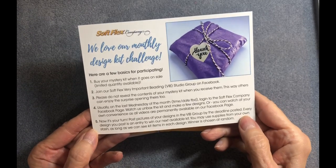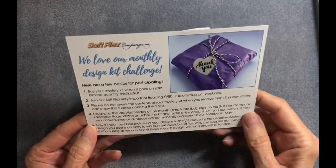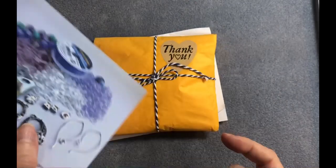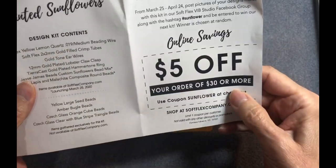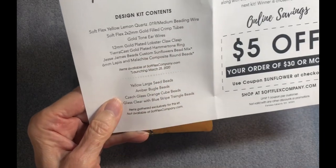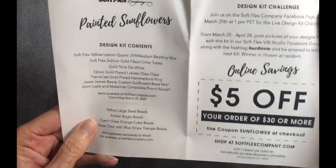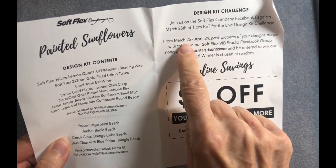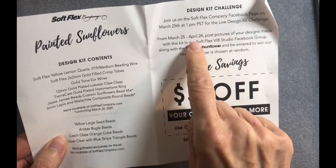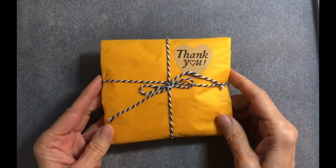You may use supplies from your own stash as long as the kit items can be seen in each design — so that's a great motivator. There's also a design kit challenge coupon for five dollars off an order of thirty dollars or more. The design kit challenge runs from March 25th through April 24th, so that's how long you have to post pictures of your designs.